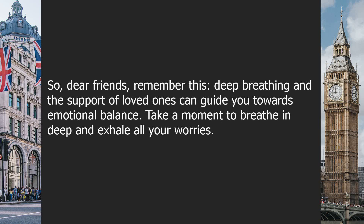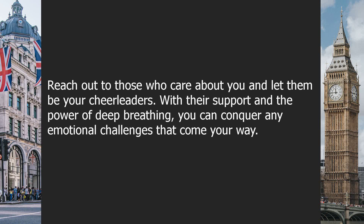So, dear friends, remember this: deep breathing and the support of loved ones can guide you towards emotional balance. Take a moment to breathe and exhale all your worries. Reach out to those who care about you and let them be your cheerleaders. With their support and the power of deep breathing, you can conquer any emotional challenges that come your way.